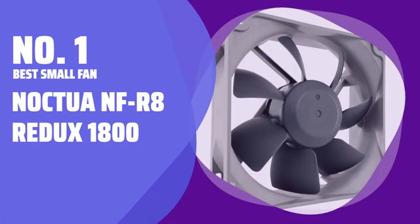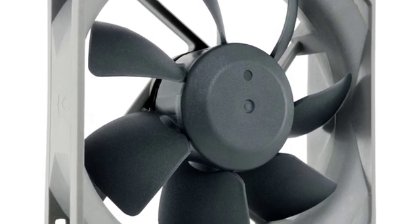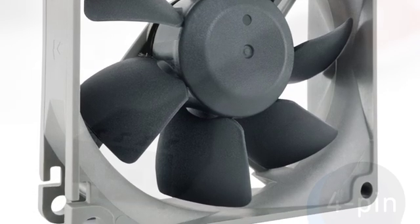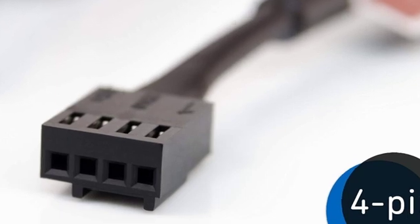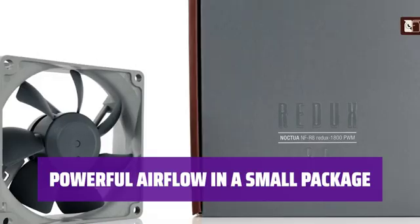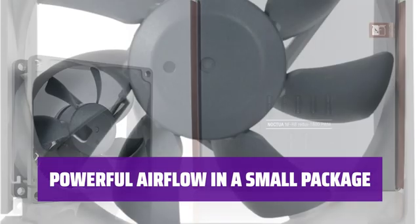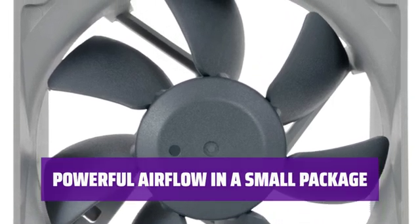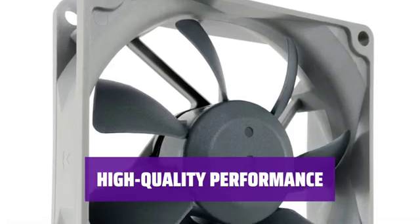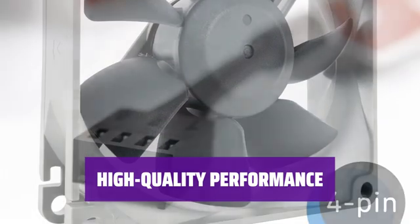Number 1: Best Small Fan — Noctua NF R8 Redex 1800. If your PC is in a smaller form factor, like a mini-ITX, a standard 120mm fan may be too large. The NF R8 Redex 1800 is the ideal solution for those compact builds. Part of the no-frills Redex lineup, it packs a punch despite its tiny size, offering powerful airflow while maintaining quiet performance — a rarity for 80mm fans. The NF R8 is a high-quality performer, perfect for those seeking a reliable and efficient fan for their small PC builds.